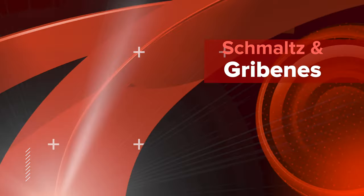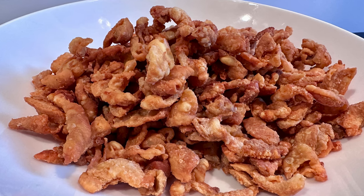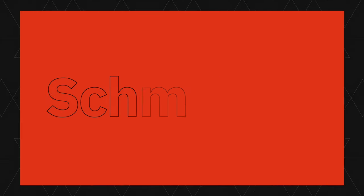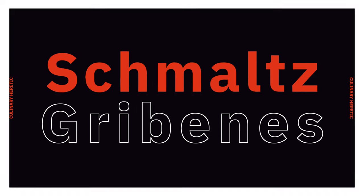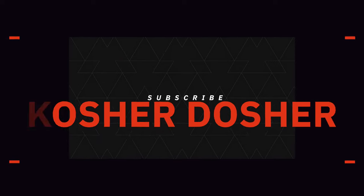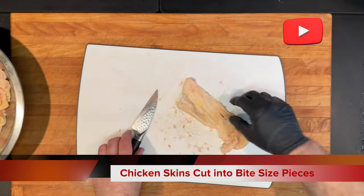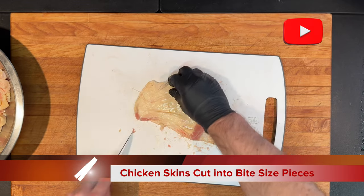What is schmaltz? Schmaltz is rendered chicken or goose fat. It is an integral part of traditional Ashkenazi Jewish cuisine, where it has been used for centuries in a wide array of dishes such as chicken soup, latkes, matzah brei, chopped liver, matzah balls, fried chicken, and many other dishes.